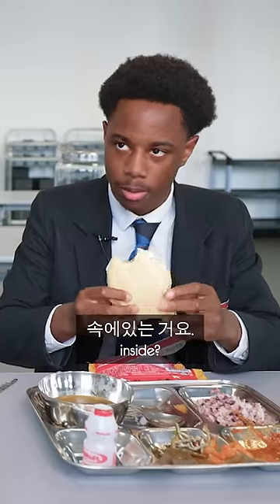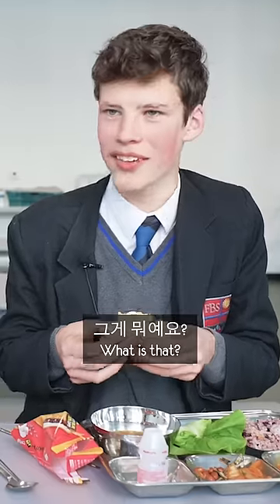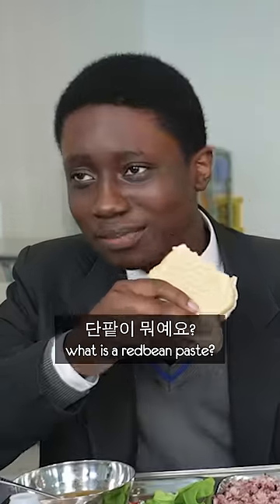It's got chocolate inside as well. It's actually a red bean paste. What is that? They're beans. I thought it was chocolate. No, it's not chocolate. What is a red bean paste?